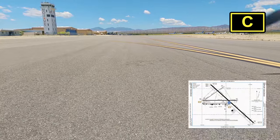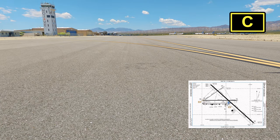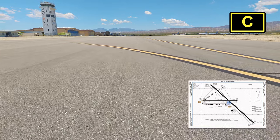We visited on the weekend when the tower is closed. On weekdays, they're open from 7am to 5pm, so we definitely want to visit during the week. Especially with Edwards being only a few miles away — you never know, you might be able to see a B-21 or something.